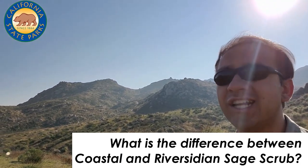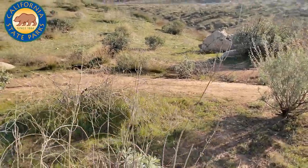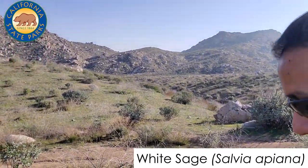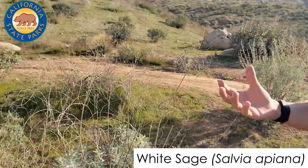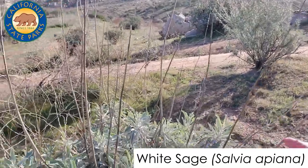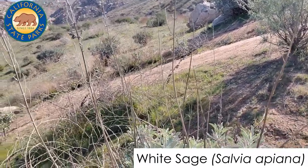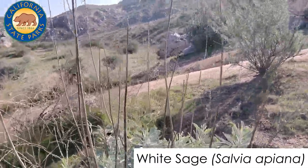Riversidean sage scrub, as its name implies, means there must be a sage involved, and this is it right here — the white sage, probably the most common one at Lake Perris. White sage is actually a member of the same family as basil, rosemary, and mints. It gives off a really strong scent that helps keep animals from eating it, especially in the dry seasons. These stalks will grow pods and eventually drop seeds to populate new plants, and this is what this entire vegetation zone — you could even call it an ecosystem — is named after.